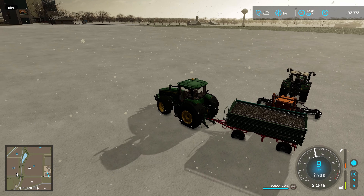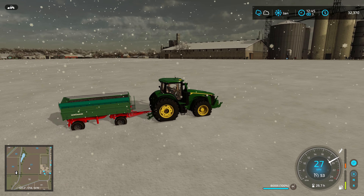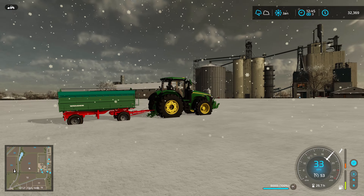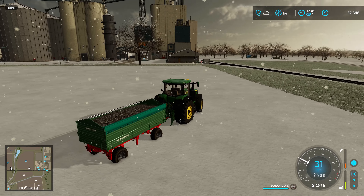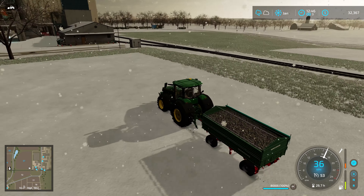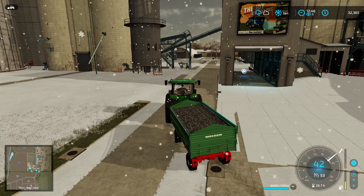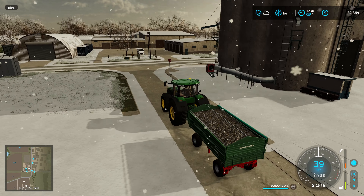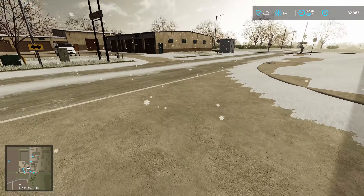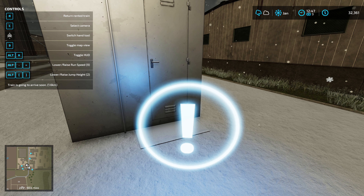Hopefully that tractor doesn't run out of fuel. We're going to zoom over here — you can actually see we're getting some pretty good snowfall where the wheels are. There's a bit of snow on the field versus off the field where there's apparently next to none. Good old train station here on the way, so why don't we take care of one very important money-making venture — we're going to hop over here to the train. Let's see how far it is away — oh, 1.7. The train is going to arrive soon.